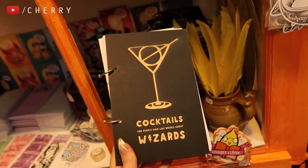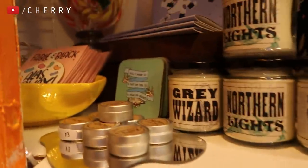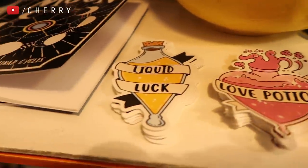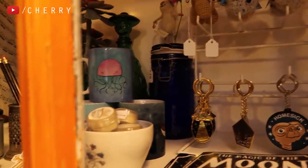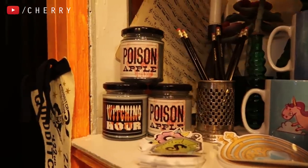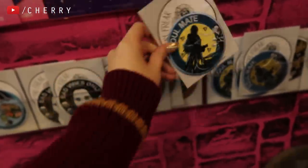I found this really cool cocktail book — it's like Cocktails for Wizards. They've got loads of little random things like that. There are key rings, even more stickers surrounding the magical theme, moon notebooks, and they even have crocheted little peanut key rings, which is so random but I'm so here for it. There are time-turner stickers and loads of patches — this one is hilarious, it's a soulmate patch with a Dementor on it.